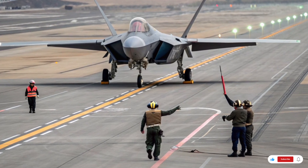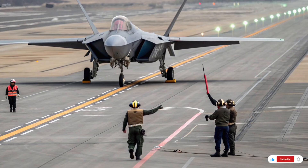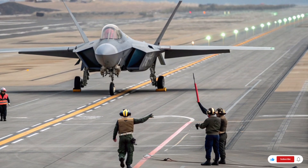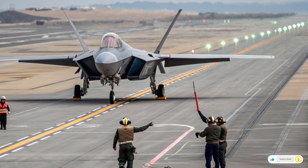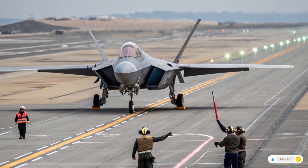Now we arrive at the stealth era — fifth generation fighters — and here the conversation becomes even more dramatic. The F-22 Raptor was the world's first operational fifth generation fighter jet. Its performance is unmatched in terms of stealth, supercruise, maneuverability, and sensor integration.